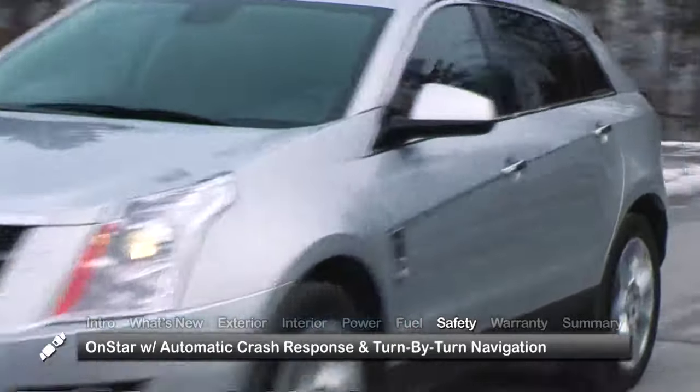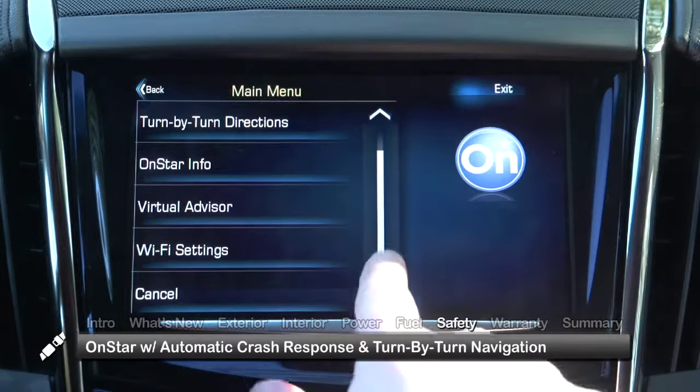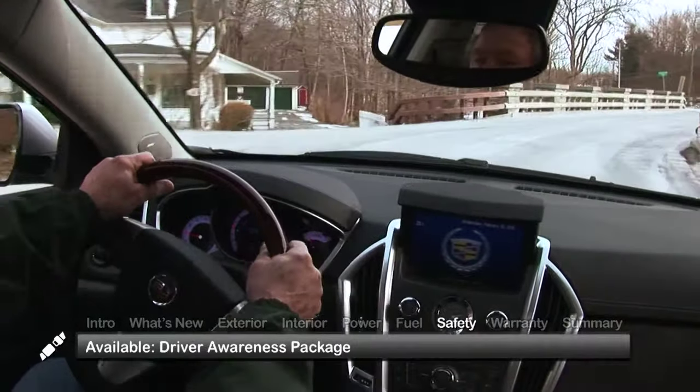Standard safety features on the 2015 SRX include OnStar services, such as automatic crash response and turn-by-turn navigation. The available driver awareness package includes IntelliBeam headlights, lane departure warning, and forward collision alert.